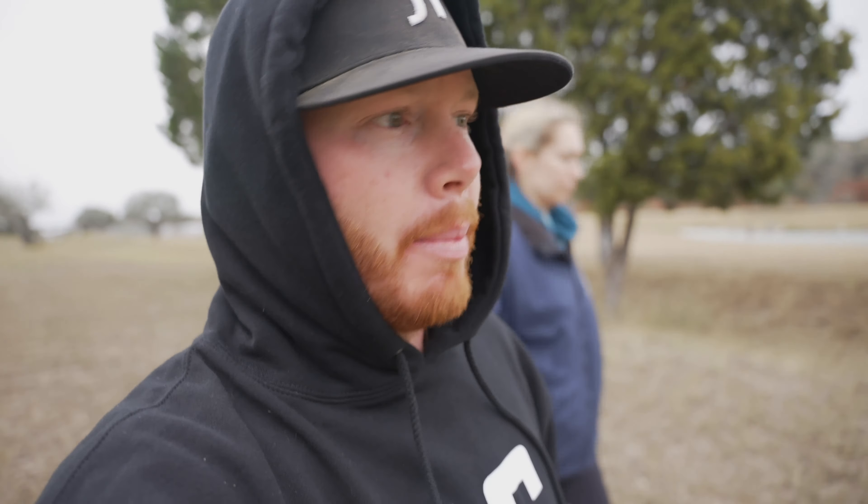Well, there you have it everybody — a short and sweet video. I just wanted to keep you up to date as to our plans and what we're doing. We're super excited for this barn and this next chapter in our horse business. I took the week off from roping just to have some time with family and friends for Thanksgiving, but we'll be back at it next week — so y'all stay tuned!